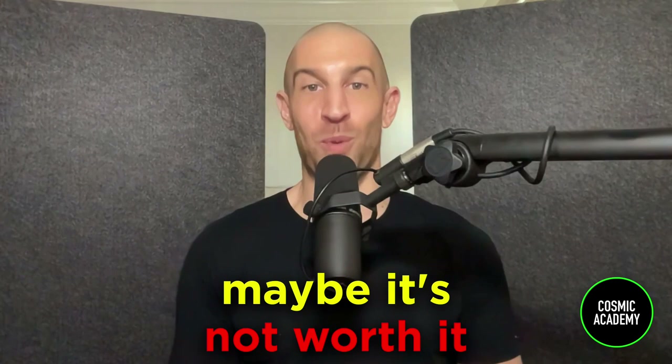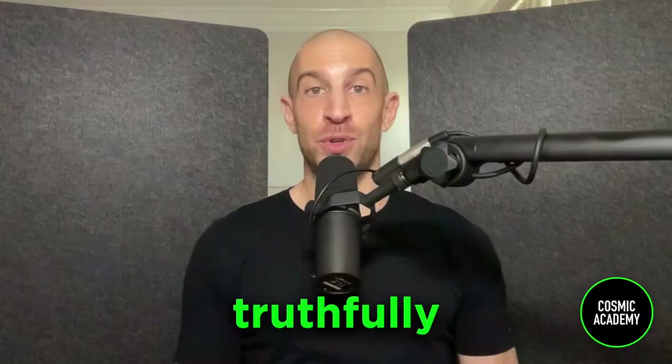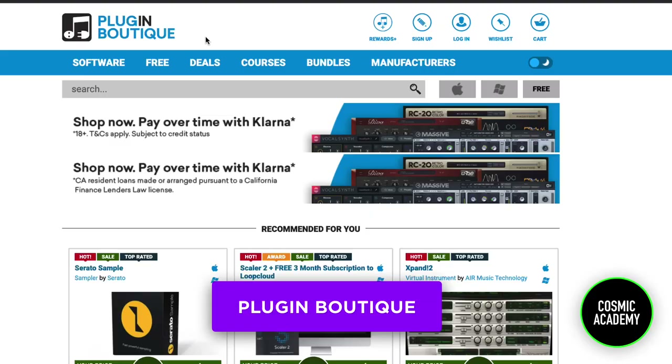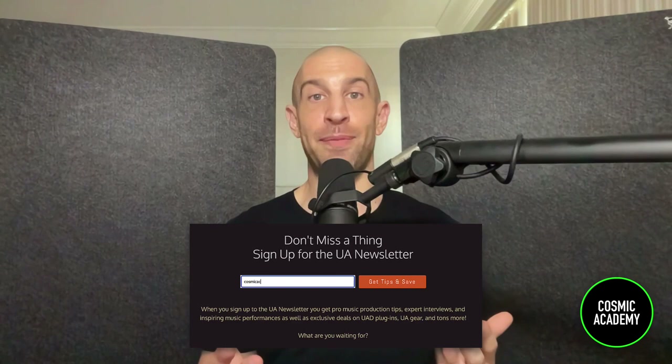The second tip is to always look for sales and discounts. You should never try to buy a plugin at full price because they always go on sale. Some obvious dates where these sales happen: Black Friday, Cyber Monday, New Year sales, and a lot of companies do summer sales. To find these discounts, I highly recommend Plugin Boutique as a website that constantly pushes plugins on sale — it's a really helpful resource.